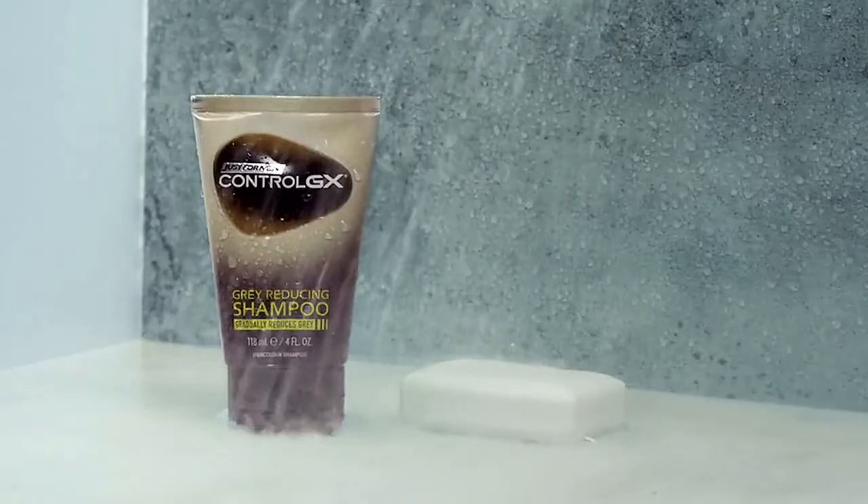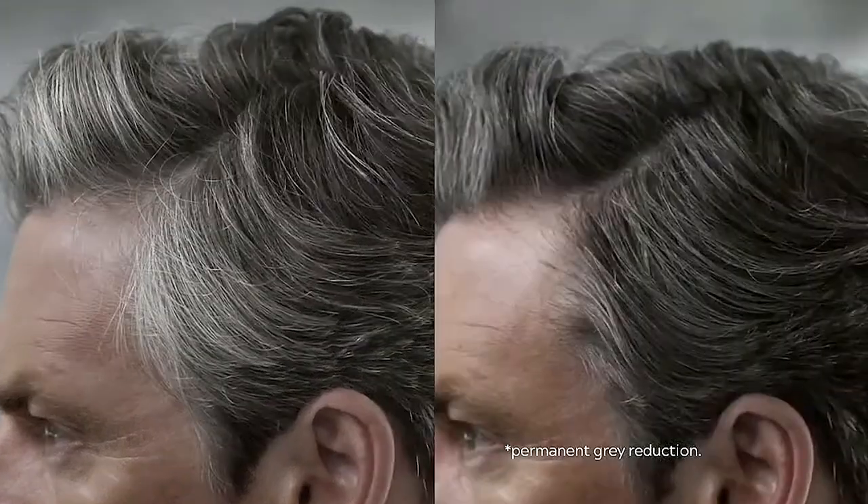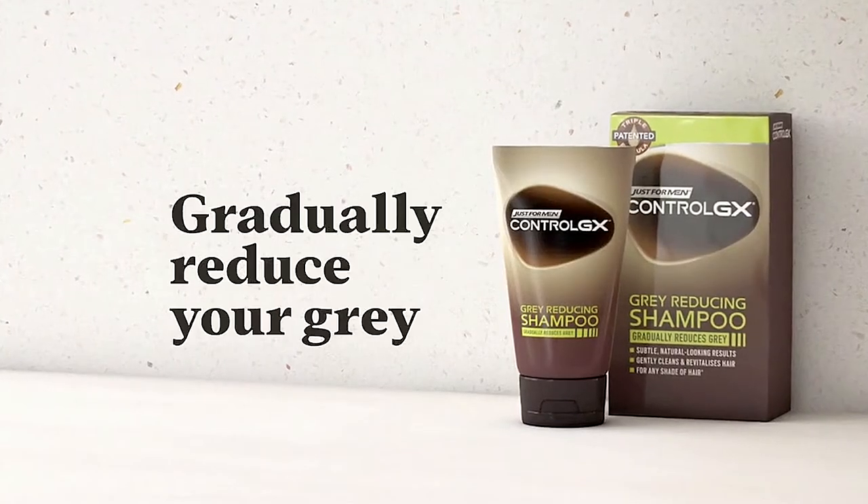Get up, get moving, and gradually reduce grays the easiest way. Just step into the shower with Control GX, the first and only shampoo that blends away a little gray with every wash for a subtle, natural look. Control GX from Just For Men.